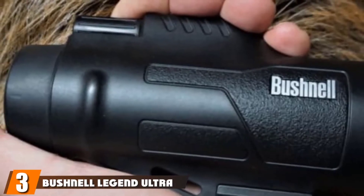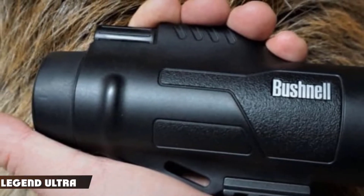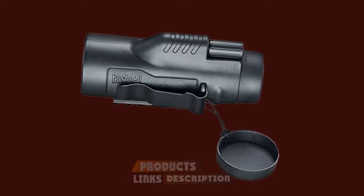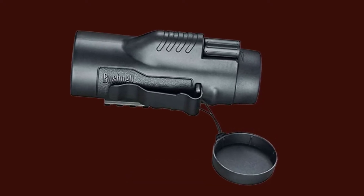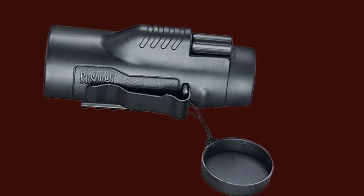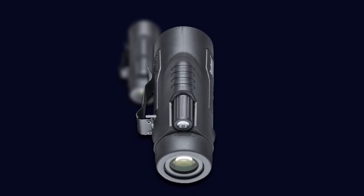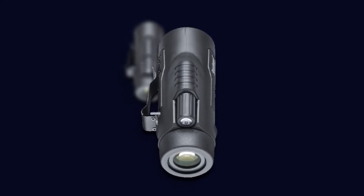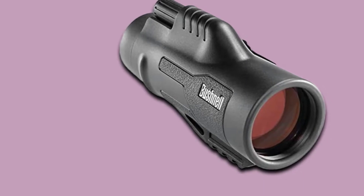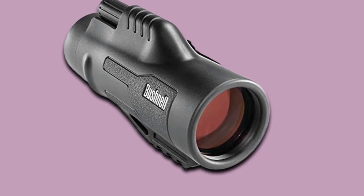The number 3 position is held by the Bushnell Legend Ultra HD Monocular. If you want proof that monoculars can come in all sorts of sizes, take a look at the Bushnell Legend Ultra HD — with dimensions of 4x4.6x6.5, it's not the smallest monocular on the market. At 10.4 ounces, it's not the lightest either, but it's still small and light enough to be portable. It offers impressive optics with high magnification, and the ED glass and fully multi-coated optics provide clear, bright images for when you're trying to spot a rare bird or your favorite player at a sports game.